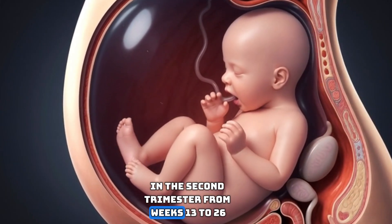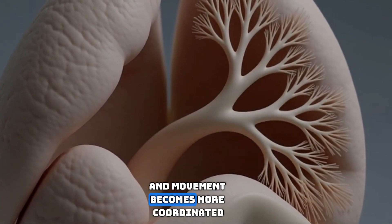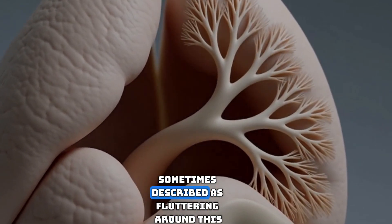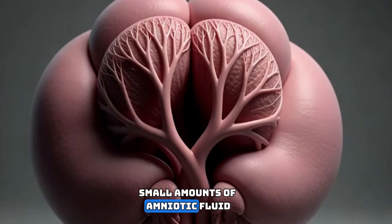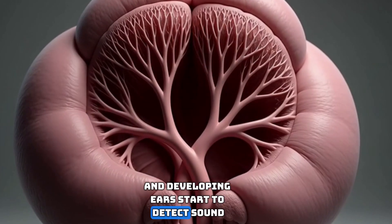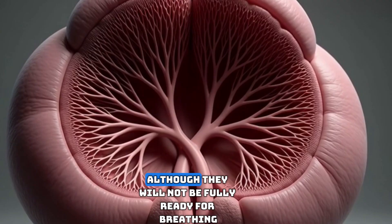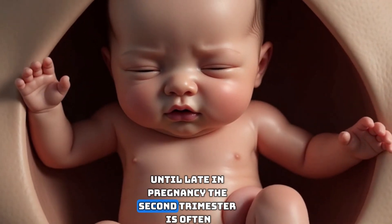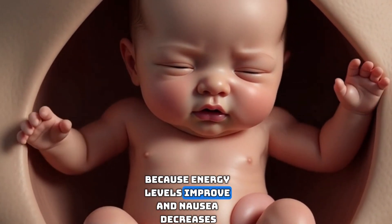In the second trimester, from weeks 13 to 26, the fetus grows more rapidly. Muscles and bones strengthen and movement becomes more coordinated. Many people first feel fetal movement, sometimes described as fluttering. Around this time, the fetus begins to swallow small amounts of amniotic fluid, which helps develop the digestive system. Taste buds form and developing ears start to detect sound. The lungs continue growing, forming branching airways, although they will not be fully ready for breathing until late in pregnancy.